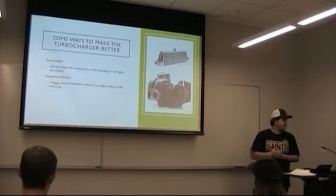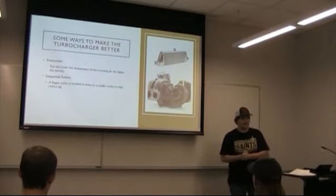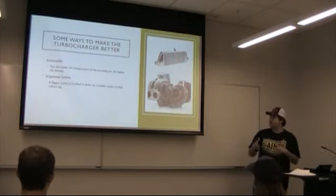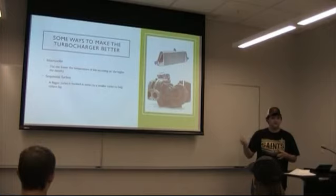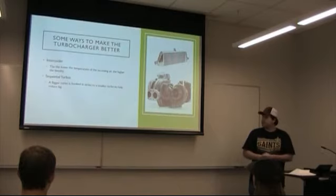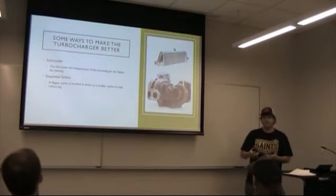Another thing with turbos — one of the downsides is what's called turbo lag. What happens is you can put a huge turbo on an engine, but you need enough exhaust to get that big turbo moving. Because if you don't get it moving fast enough, you're not going to create the power that the engine is supposed to get, and you're going to get lag. This happens in a lot of cars — you won't have the RPMs that you need, things like that.